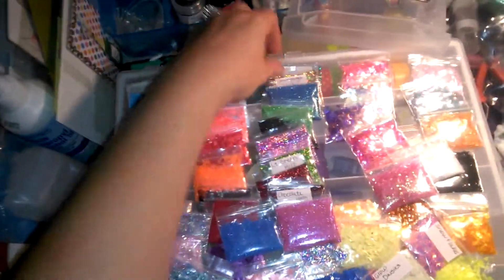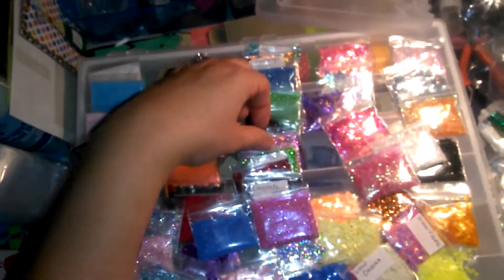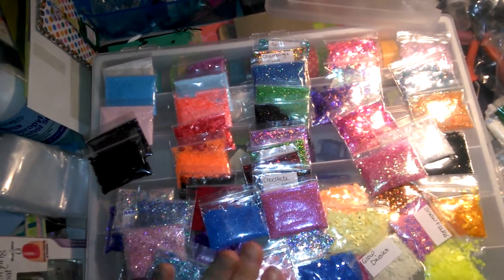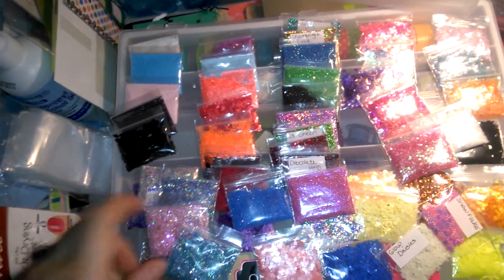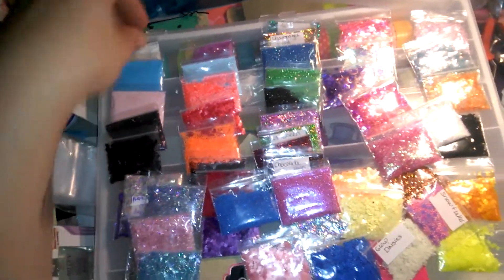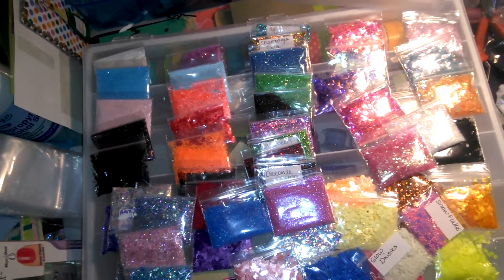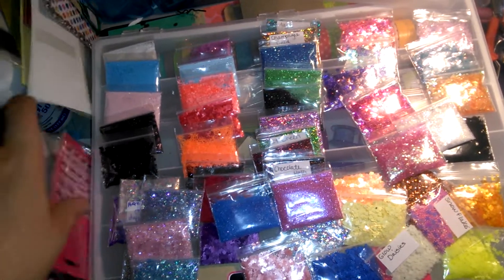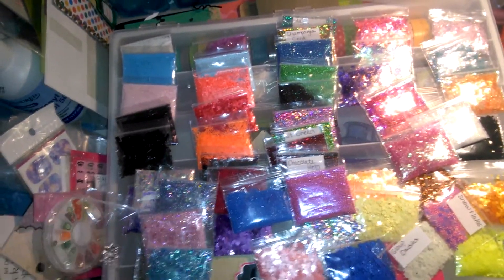Hey everybody, it's Sandy. I am back. I ordered a grab bag from Jen's Nail World for my birthday and I got it back today and I've got it all laid out. I've already recorded a video but I went through it too fast because I was excited and I wanted to be able to show what I got. So I'm going to start going through and showing you what I got, and to make it easier I'll put it all in my box this time.